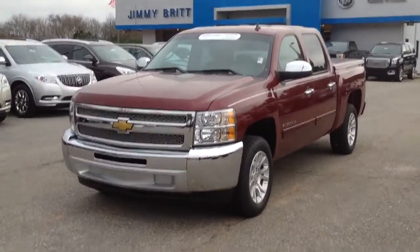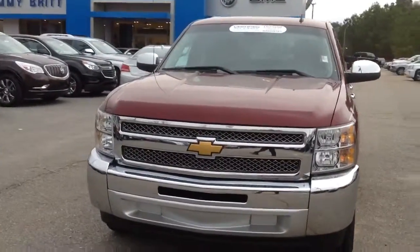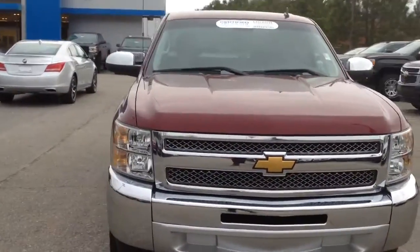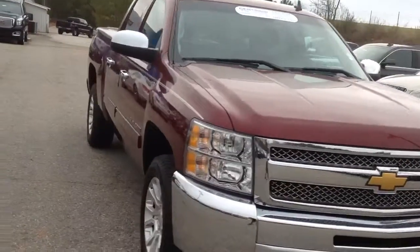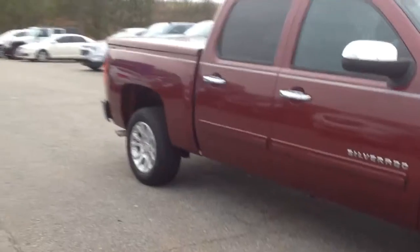Hey William, how you doing? This is Jimmy up here, Jimmy Britsch Chevrolet. This is our 2013 Silverado. This is an LT. It's a crew cab short box.